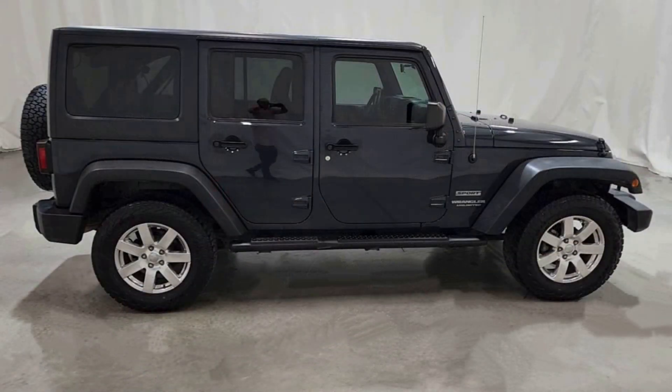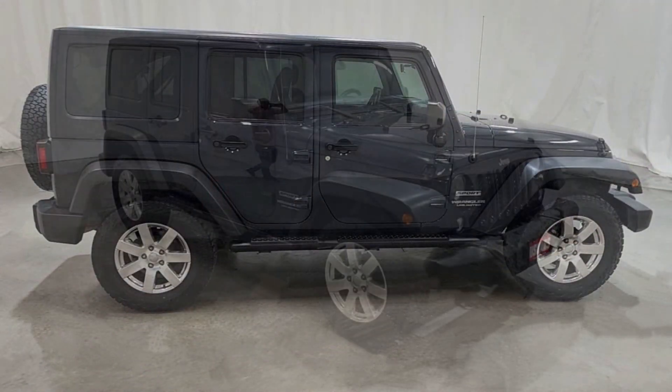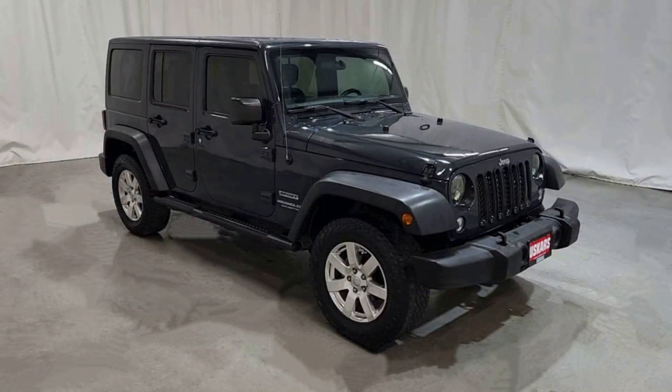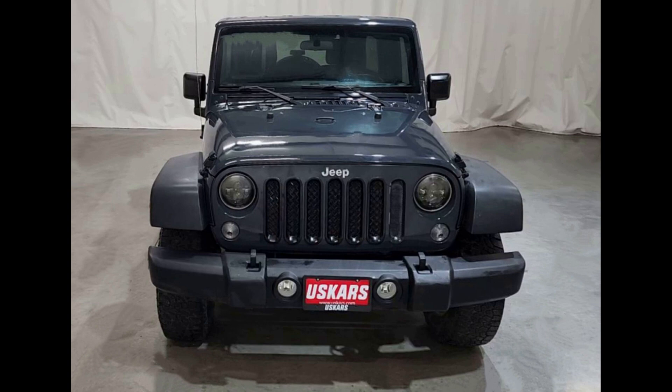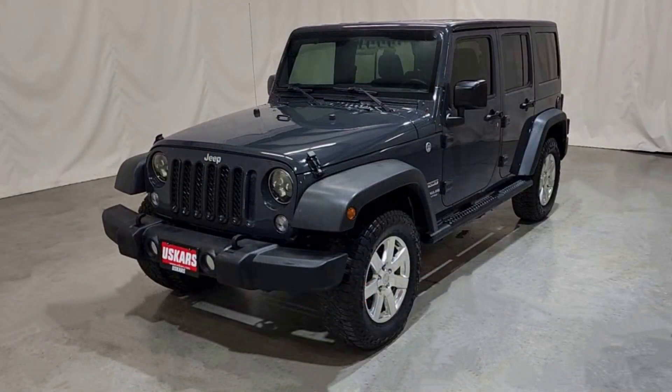The current Wrangler looks a lot like the Wranglers that came before it, and the older Jeeps that came before that. It's ripe with military heritage and go-anywhere parentage, and there's just nothing else that looks like it.